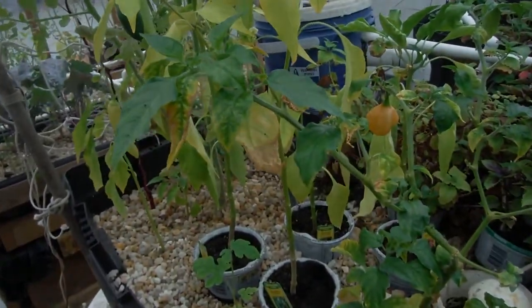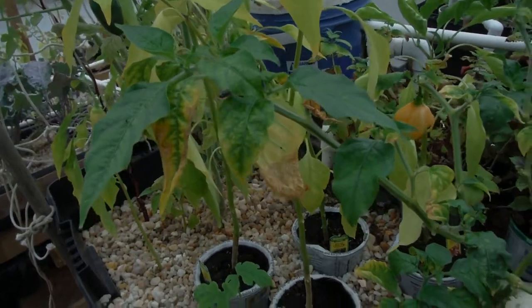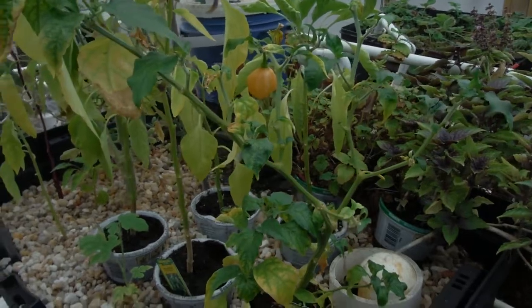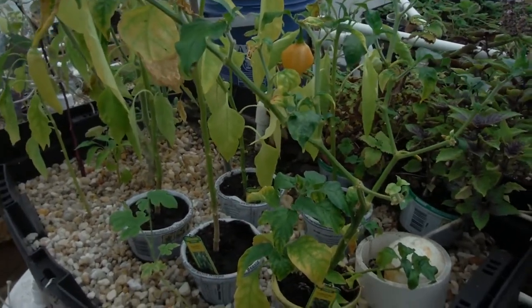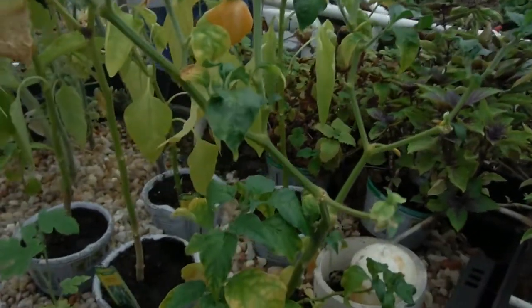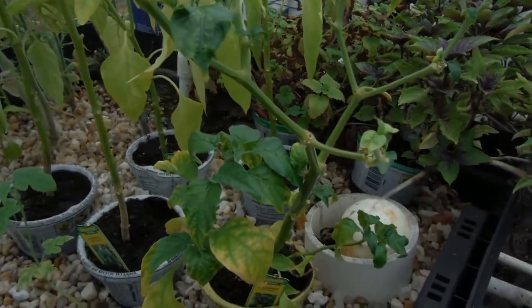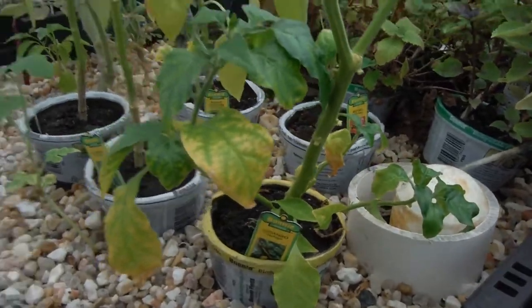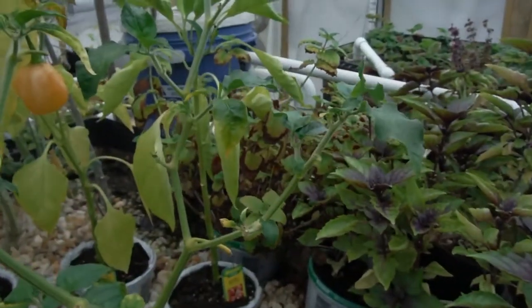My habanero here — looking half decent. This is one of the peppers that are kind of defying the rules that all the rest of the peppers are following. Maybe it's so damn hot it's like, I'm not gonna succumb to whatever you guys are doing. It's not looking bad — still has nice green leaves, although you can see some change coming right there. But like I said, I got stuff on the way. Hopefully that'll help it out.